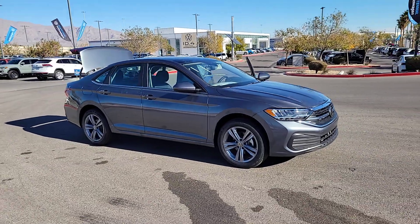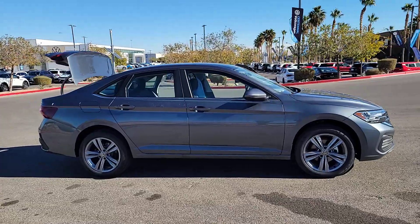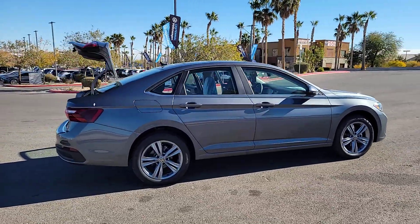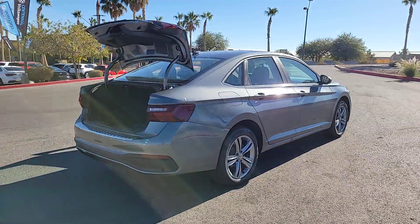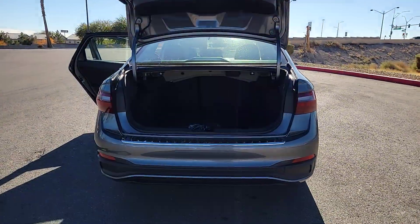Enjoy the view of this 2024 Volkswagen Jetta. Take a closer look at this Volkswagen Jetta, the compact sedan that's tastefully understated, practical, and fun to drive. Its impressive fuel efficiency, smooth ride, zesty performance, and numerous safety features make it ideal for families and commuters.